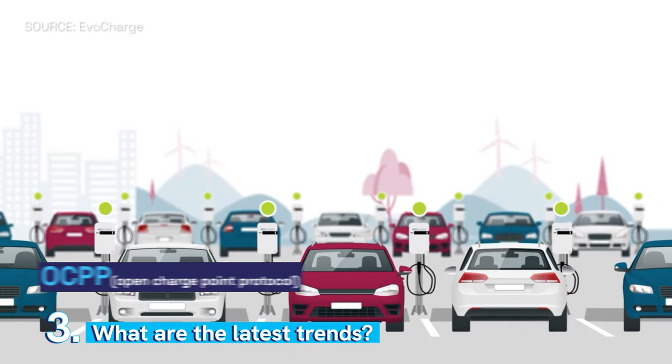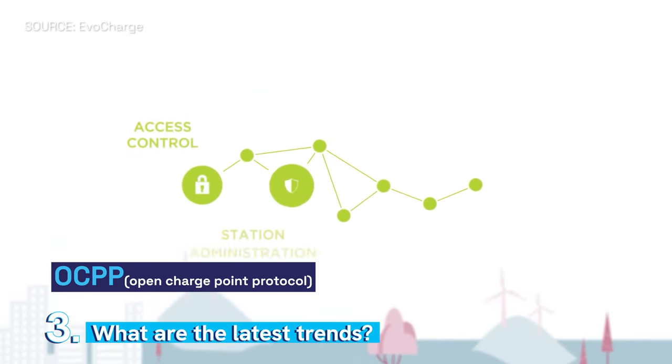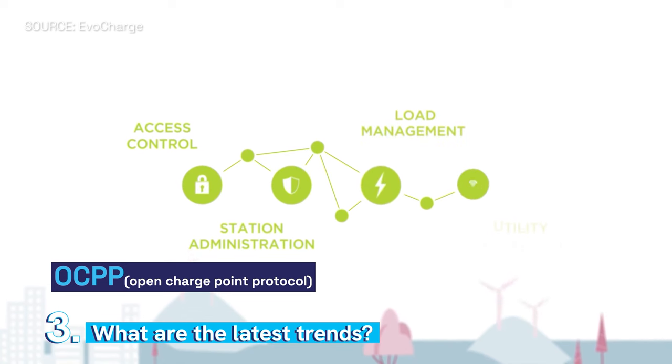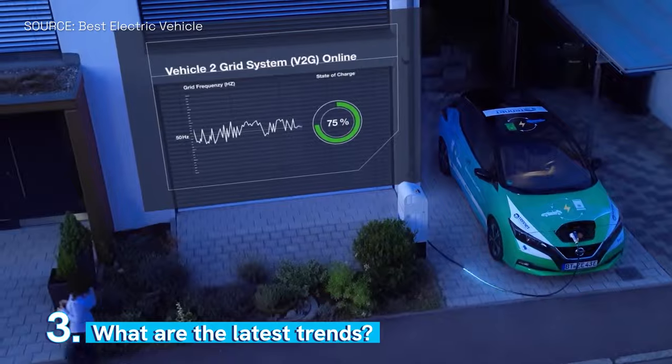The newest things are OCPP — Open Charge Point Protocol — which involves remote management of the charger and also integration with other third-party inverters if needed. Vehicle-to-grid is an up-and-coming trend, though that's still a few years away.